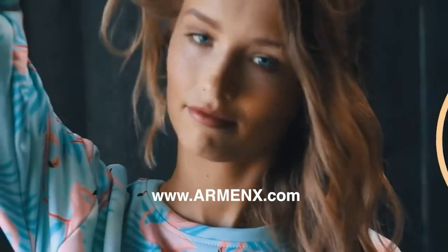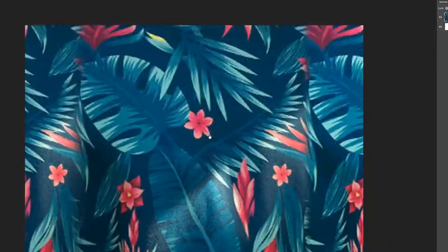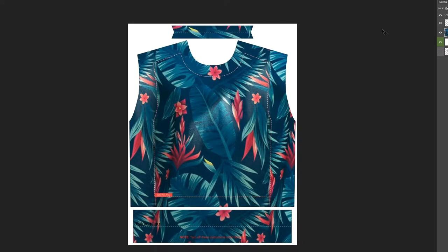Have you ever dreamt of having your own custom, personalized, designed sweatshirt? Well, with our freestyle sweatshirts, our Men X, we'll take your idea and make that dream into a reality.